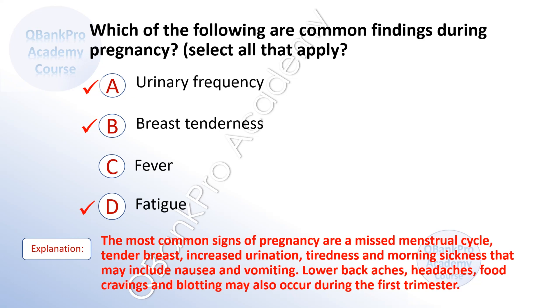Explanation: The most common signs of pregnancy are missed menstrual cycle, tender breasts, increased urination, tiredness, and morning sickness that may include nausea and vomiting. Lower back aches, headaches, food cravings, and bloating may also occur during the first trimester.